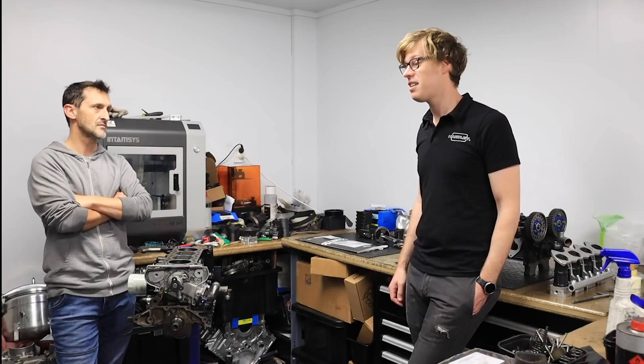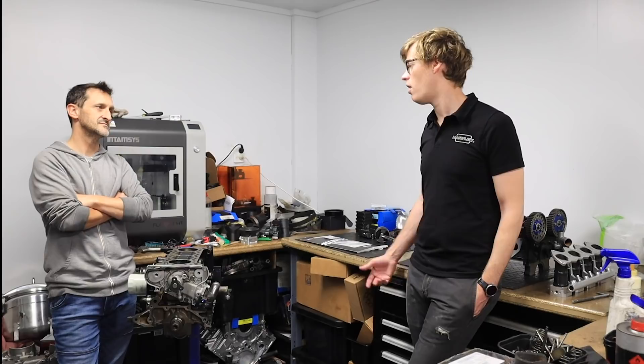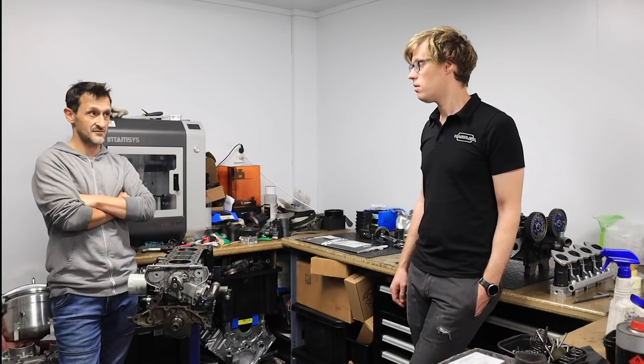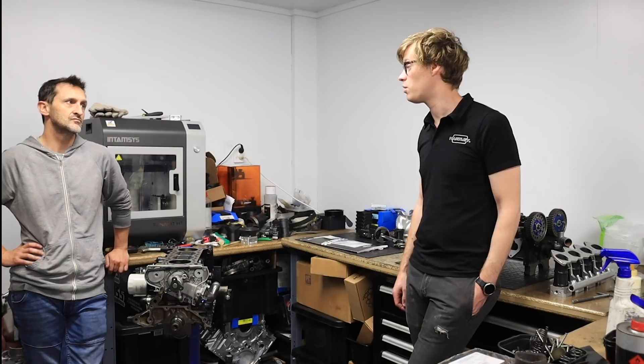It was actually pretty lucky given how we've designed that engine — it's really high compression, medium boost. It's 12 and a half to one static compression, which is mildly high for a turbo engine. So that engine survived the lean-out and didn't torture a hole in the piston, which is amazing.